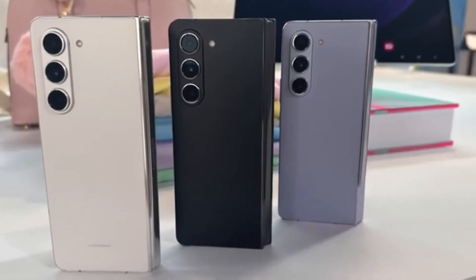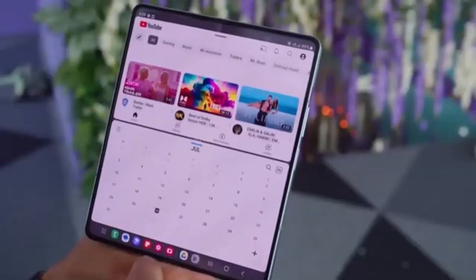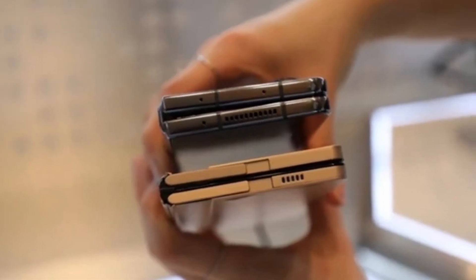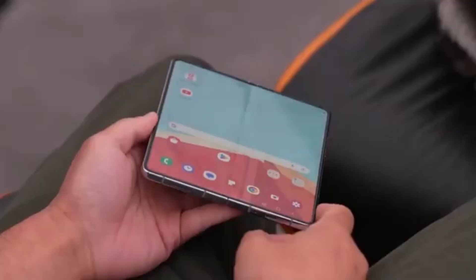Today we've got some exciting news about Samsung's upcoming foldable smartphones. If you're a tech enthusiast, you're definitely going to want to stick around for this one. We're talking about the highly anticipated Galaxy Z Fold 6 series, and more specifically, the Galaxy Z Fold 6 Ultra, which is rumored to be coming to China and Korea. Let's dive right in.